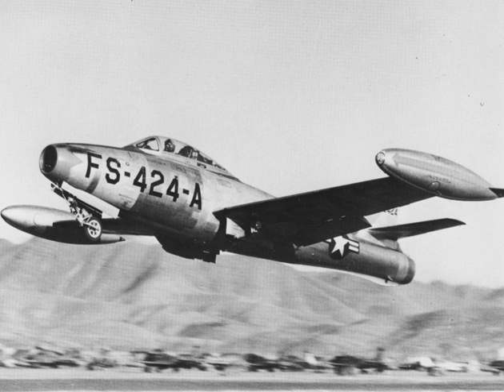The F-84G was a single-seat fighter-bomber capable of delivering the Mark VII nuclear bomb using LABS, powered by the J-35-A-29 engine with autopilot, capable of in-flight refueling using both the boom and drogue with the probe fitted to wingtip fuel tanks, and introduced the multi-framed canopy which was later retrofitted to earlier straight-winged F-84s. A total of 3,025 were built, 1,936 for NATO under MDAP.